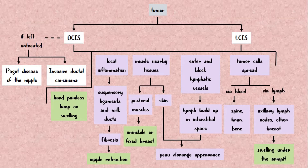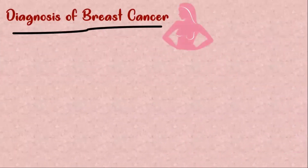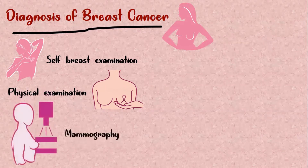When Paget disease is present, it can cause itching, redness, crusting, and discharge from the nipple. Diagnosis of breast cancer usually begins by feeling a breast lump, either by self-breast examination or physical examination by the healthcare professional. Breast cancer can be treated effectively when it's detected early in the course of the disease. That is why regular screening with mammography is done in high-risk individuals.